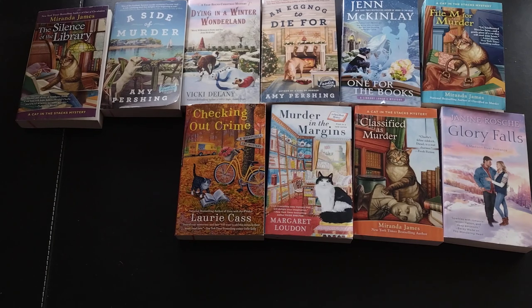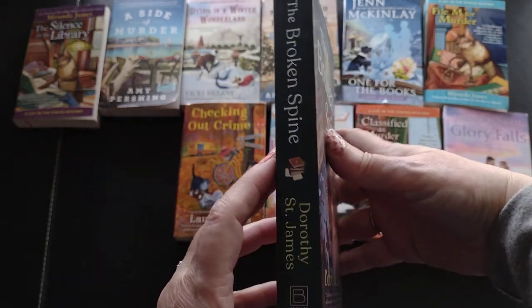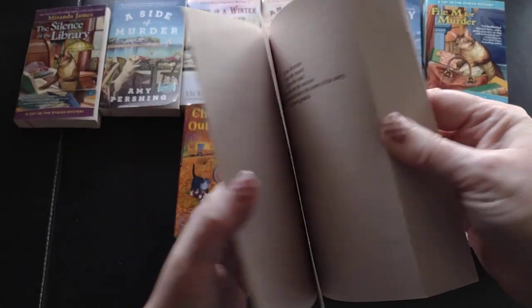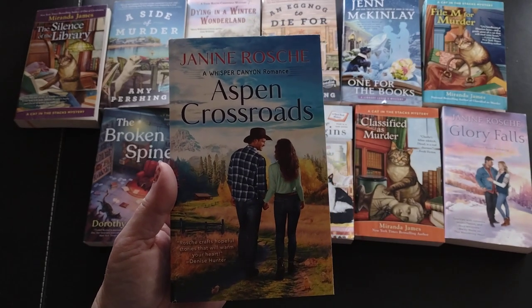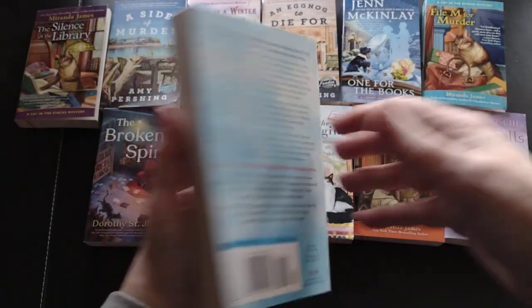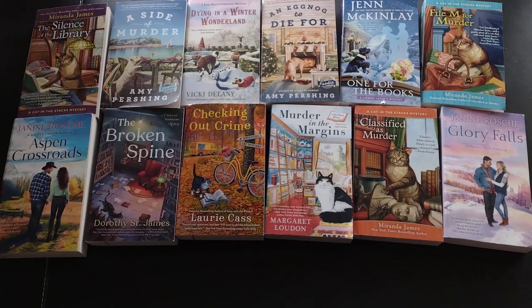Then I have 'The Broken Spine' by Dorothy St. James, a Beloved Bookroom mystery. I believe I already have another one on my shelf from this series - that's a 2021 release. And then another one by Janine Roche, 'Aspen Crossroads,' from the Whisper Canyon romance series, so a different series - another inspirational romance. That one is also a 2021 release.